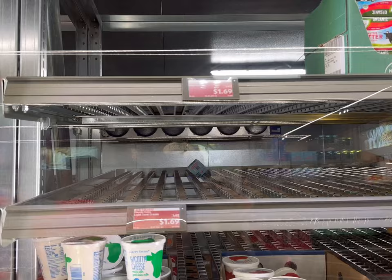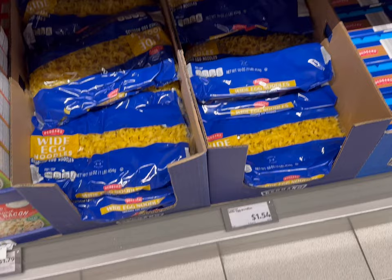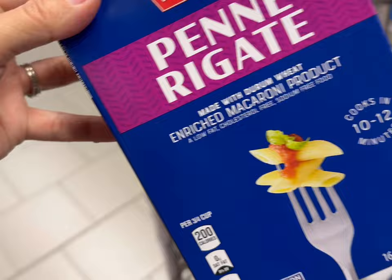I was going to get some sour cream but they're all out — that was $1.69 — so instead I'm going to go ahead and just get some regular plain yogurt for $1.79 to substitute. Next we'll get some egg noodles for $1.54.